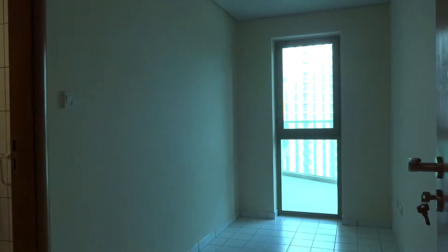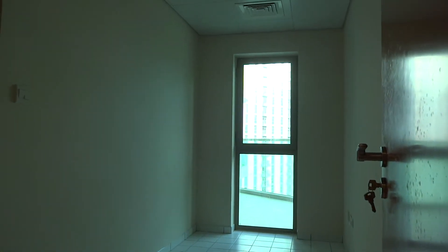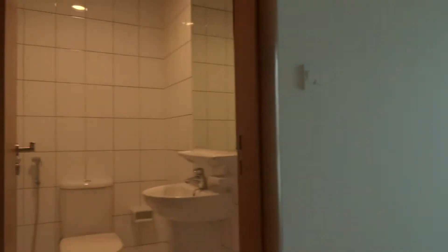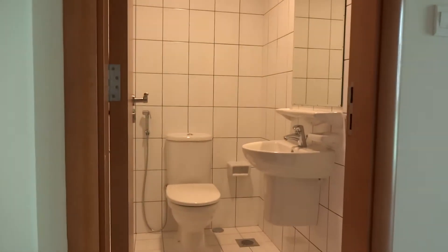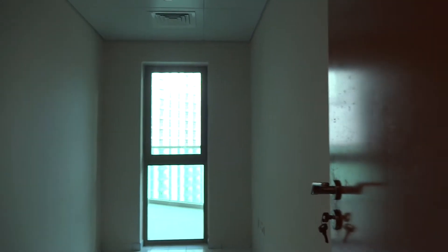This is the maid's room. I think this is like the biggest maid's room in the building. It has an attached bathroom and access to the balcony as well.